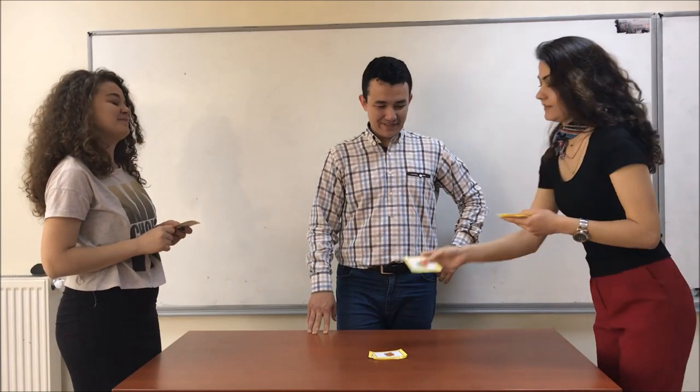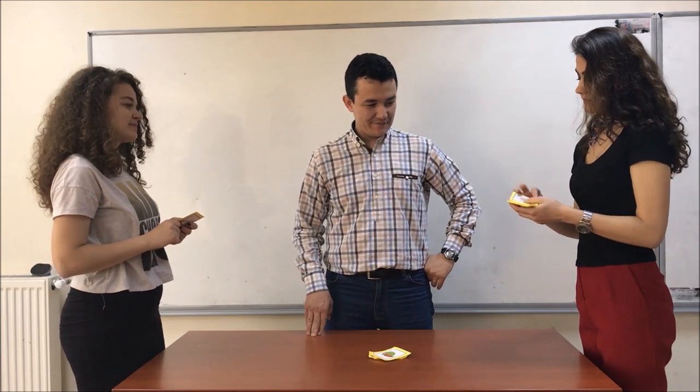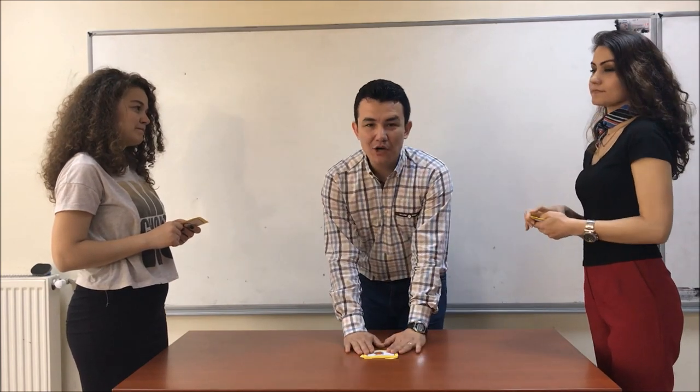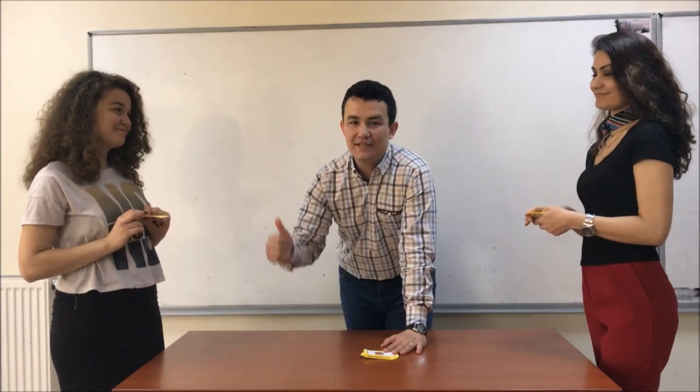I can say five items. Watermelon. Ice cream. Watermelon. Rice. And chicken. The game goes on until a student finishes his or her cards. And the one who finishes it first is the winner.